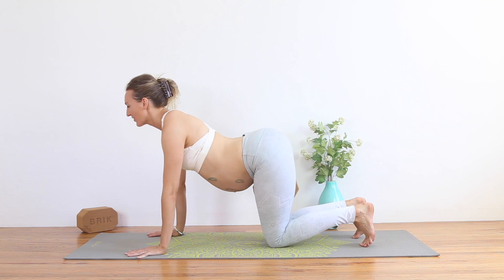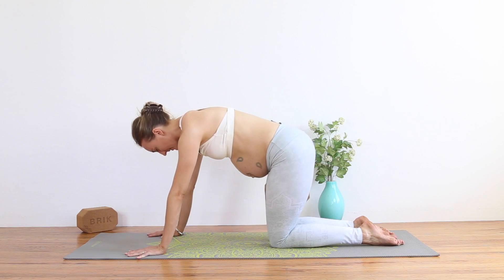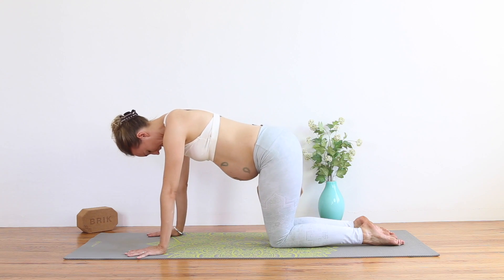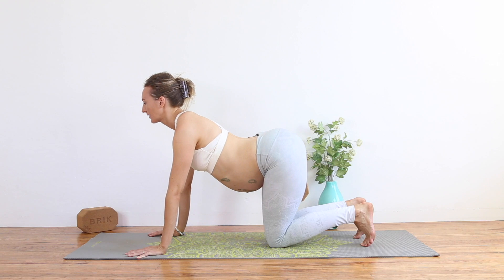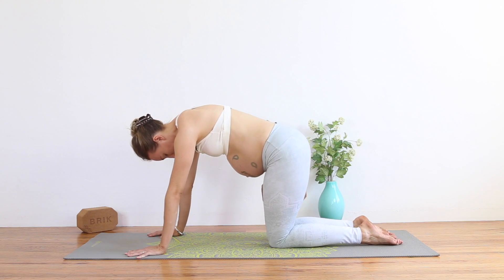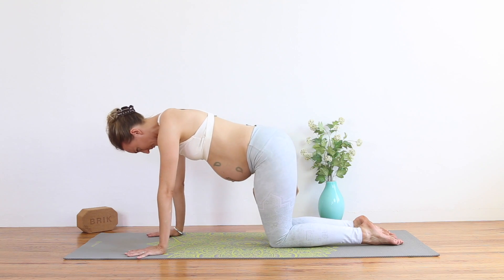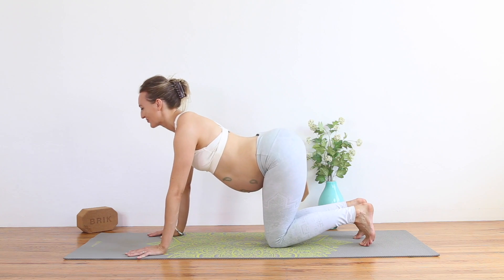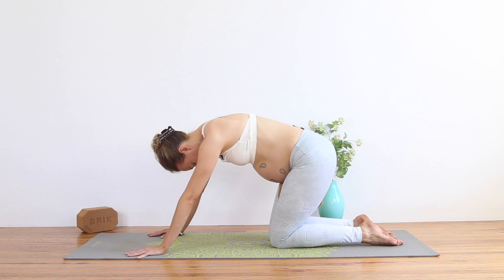And of course if you have the block, you're squeezing it like crazy. This is helping us find a subtle pelvic floor activation. Exhale to round, inhale to arch. Exhale to round. Inhale to arch. And exhale to round. Good.